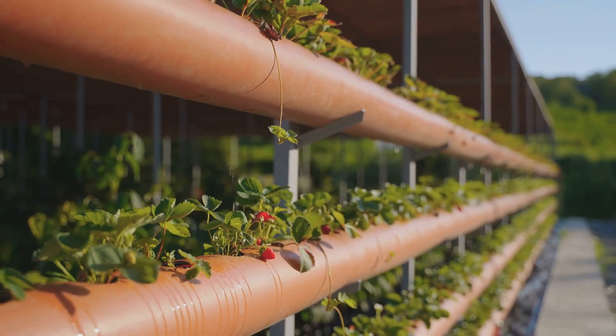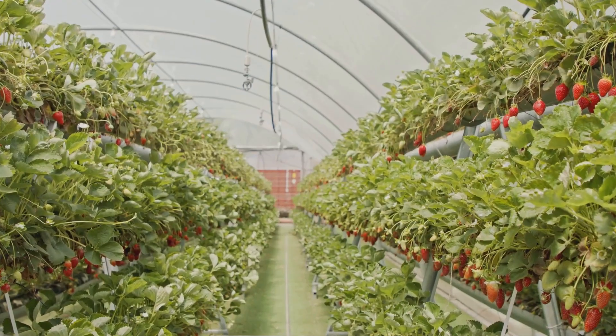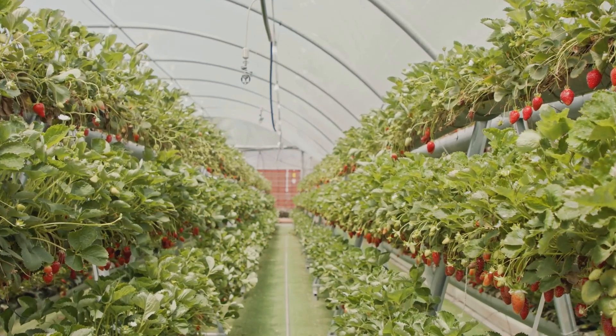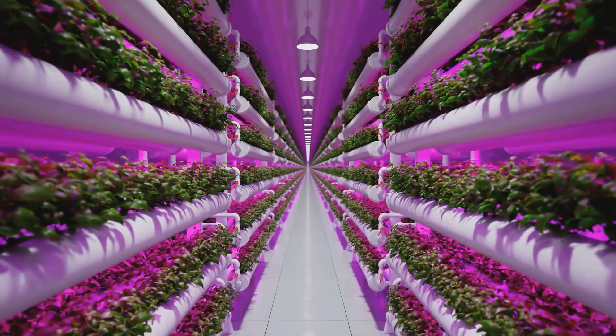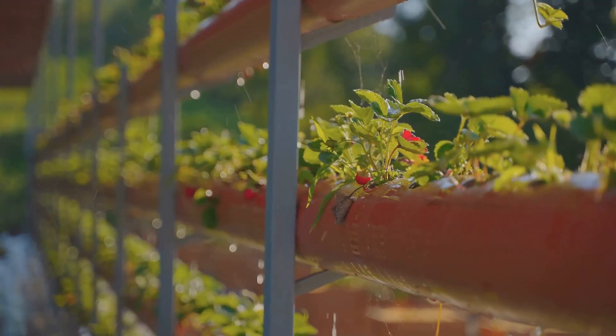For our NFT experiment, we're going for a classic — juicy, vibrant strawberries. We've got our channels tilted just right, our nutrient solution flowing like a dream, and our strawberry plants primed for maximum berry production. Will the NFT system live up to its reputation as the speedster of hydroponics, or will our strawberries be stuck in the slow lane? Let's find out.